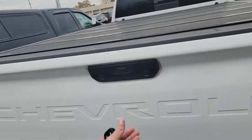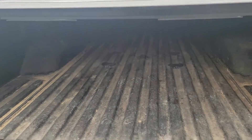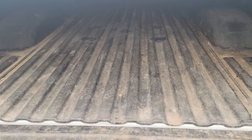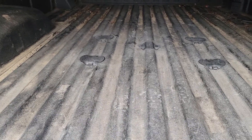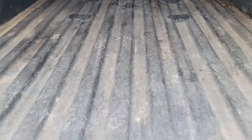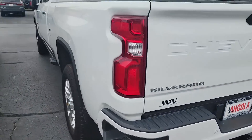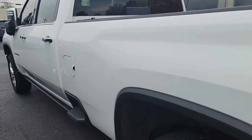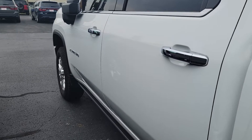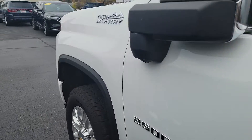The rear bumper looks really good. It has a nice bed liner in it, and it looks like it's set up for a fifth wheel setup — has the pucks in right there. Gorgeous truck.